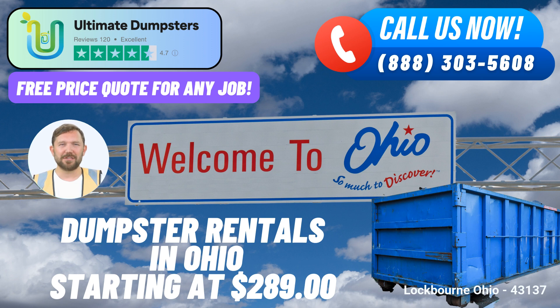Ultimate Dumpsters takes pride in its flexible and affordable pricing, providing free quotes and estimates for every customer. The company offers the convenience of same-day service for orders placed in the morning, ensuring that your waste management needs are met promptly. The company's dedication to client satisfaction is evident through its provision of a dedicated project manager for each client, ensuring personalized attention to every detail. The online portal allows customers to track order statuses, make changes, and manage their waste disposal needs with ease, reflecting the company's commitment to enhancing the customer experience.